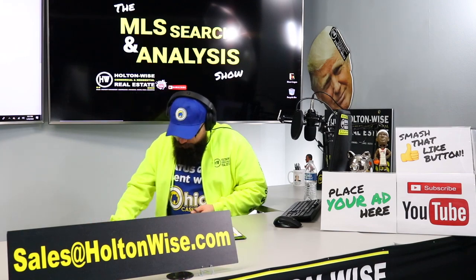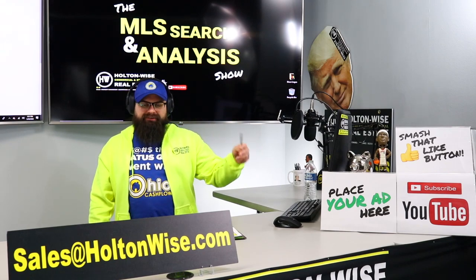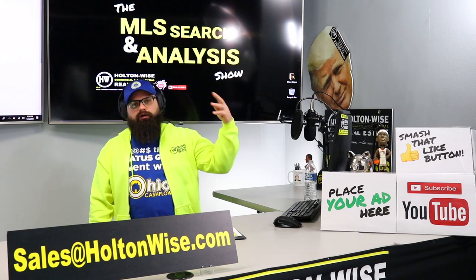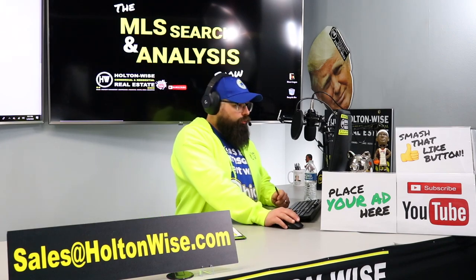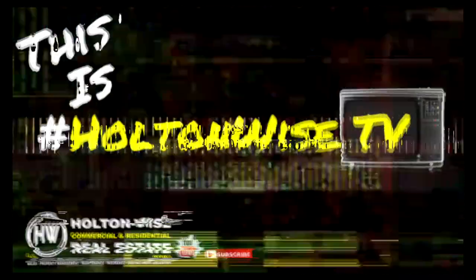We collect rent much more frequently. Our evictions on Section 8 tenants are way down compared to low-quality, high-risk neighborhood cash-paying tenants. Those are the majority of the tenants we're evicting in these rougher neighborhoods — and they're cash-paying tenants. But when the government comes in and guarantees that rent money, we're not really evicting them all that much, because what's there to not pay? The government's paying it.